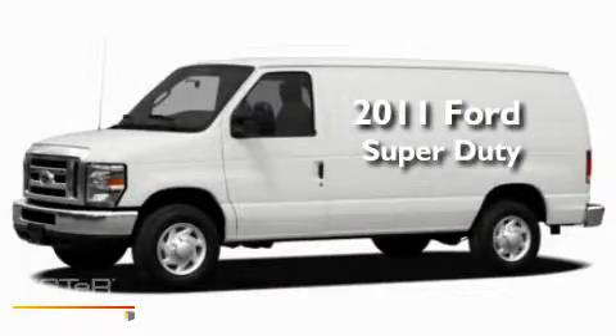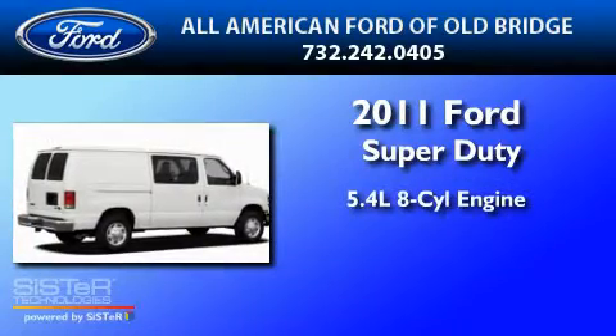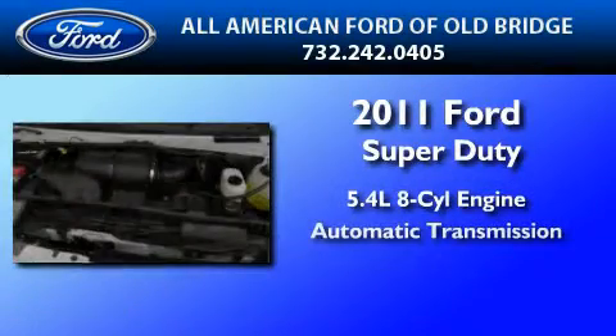This is a brand new 2011 Ford Super Duty. It features a 5.4 liter 8-cylinder engine and an automatic transmission.